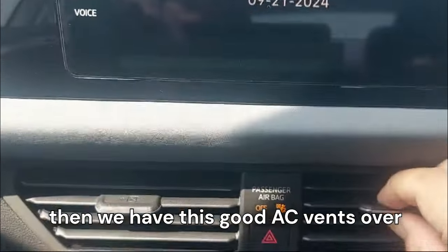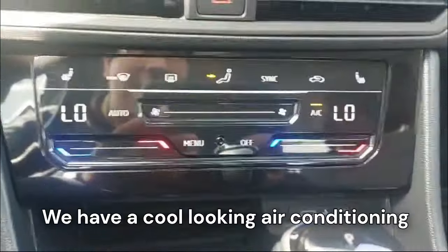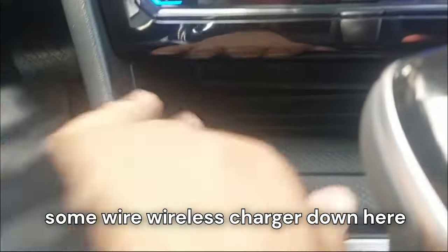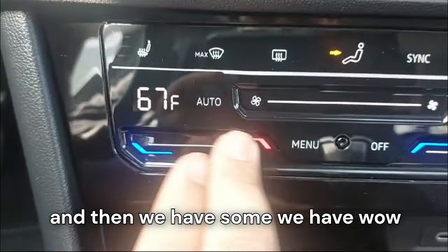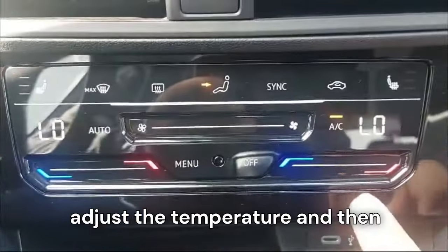We have good-looking AC vents, a cool-looking air conditioning unit with physical controls, USB ports, a wireless charger, and these cool sliding bars to adjust the temperature.